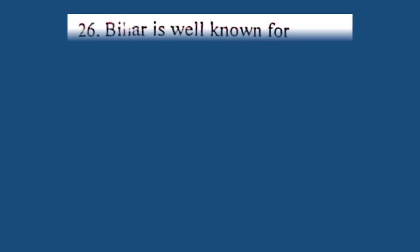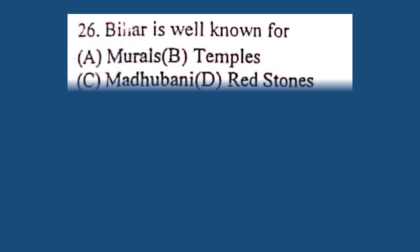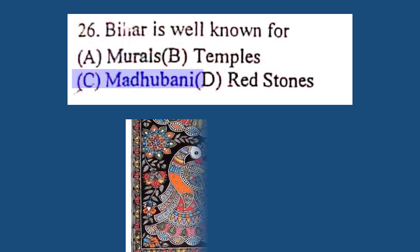Question number 26. Bihar is well known for: A. Murals, B. Temples, C. Madhubani, D. Redstones. The correct answer is C. Madhubani.